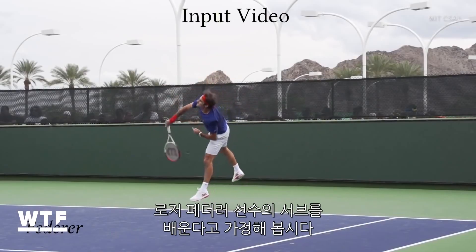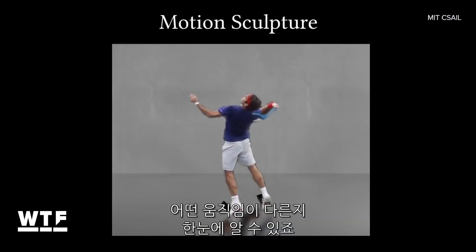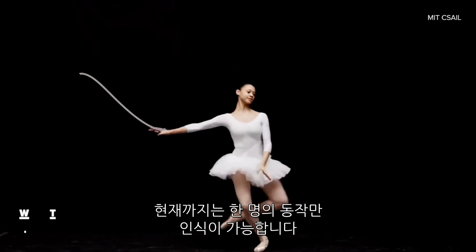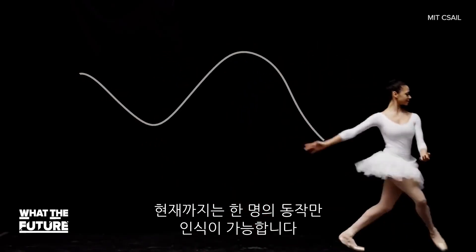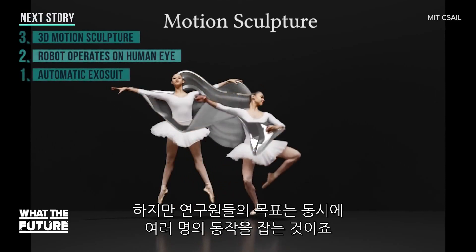So imagine you want to serve like Roger Federer. You could compare your own MoSculp to his and see exactly what you're doing differently. Right now the algorithm only works with a single person, but the team wants to expand that to study multiple subjects at the same time.